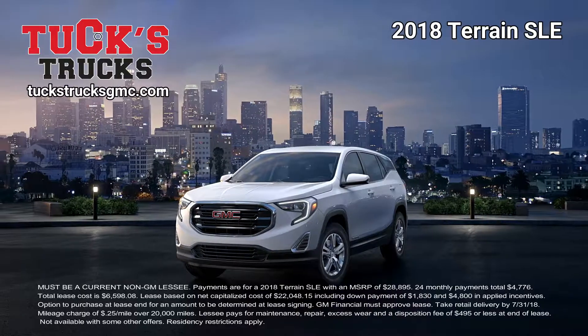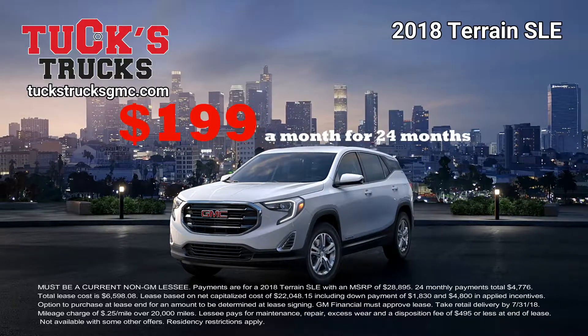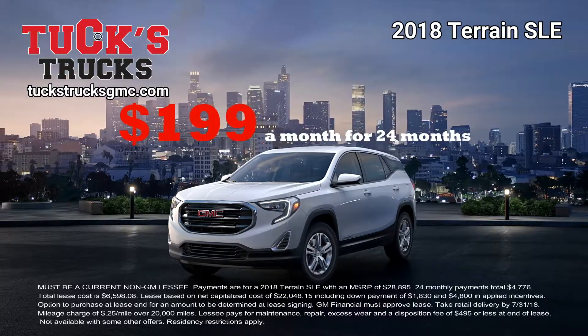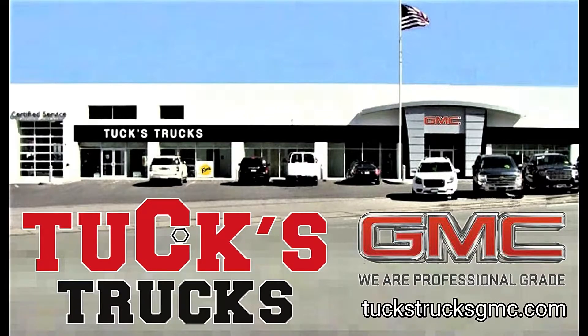Step up to a premium-grade SUV, the GMC Terrain. Now lease a Terrain for only $199 a month — $199 a month for 24 months. Upgrade to professional grade at Tux Trucks GMC in Hudson. TuxTrucksGMC.com